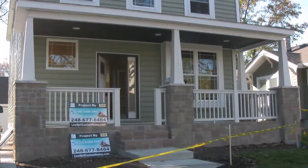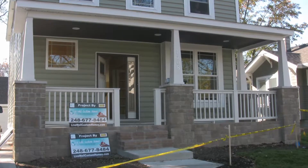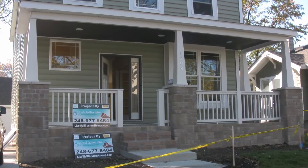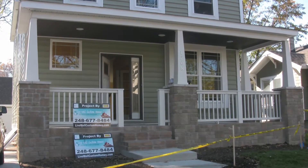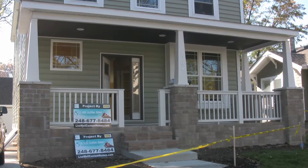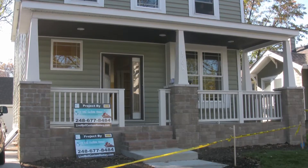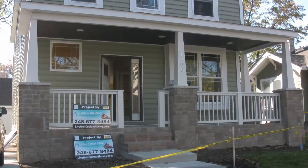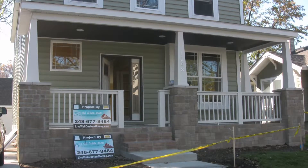This is what we call the craftsman elevation. There are eight different elevations that go with this home, each one completely different than the other. The big feature here is that this particular home is completely maintenance-free, from the premium Carolina beading siding to the vinyl overhang to the scallops up in the corner.